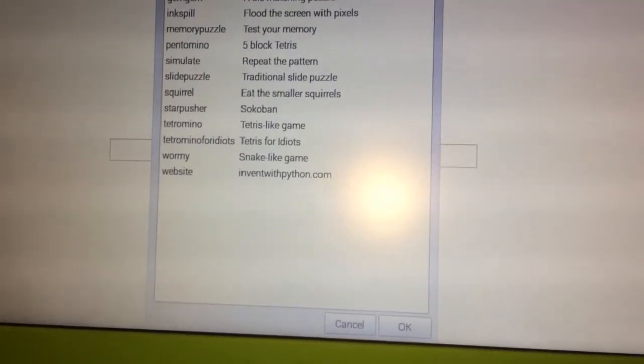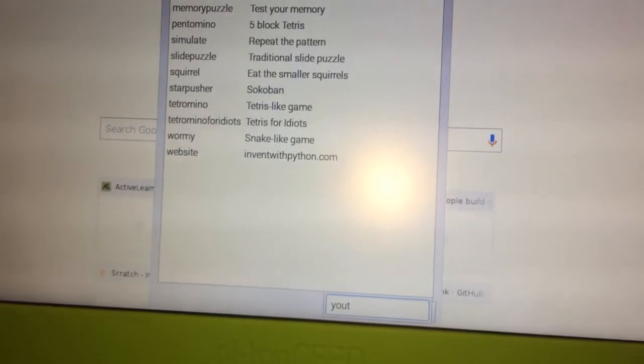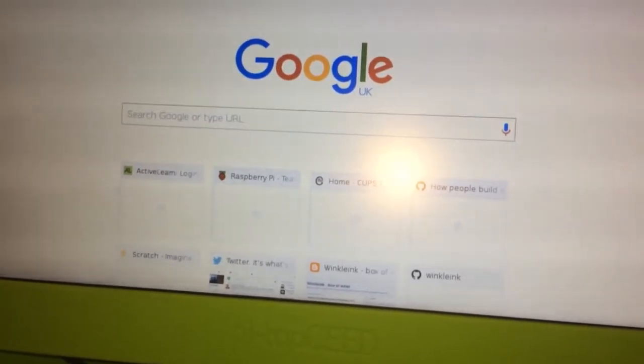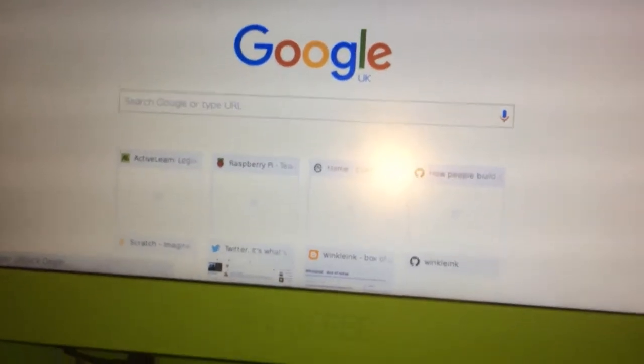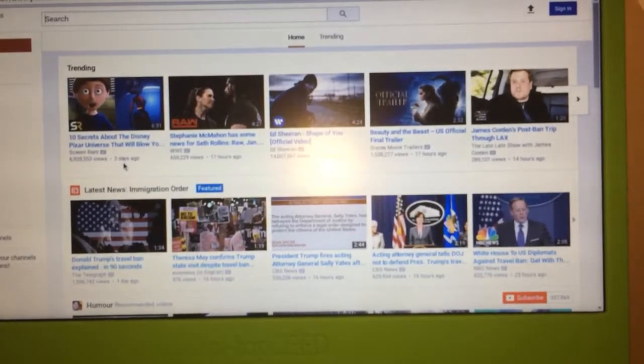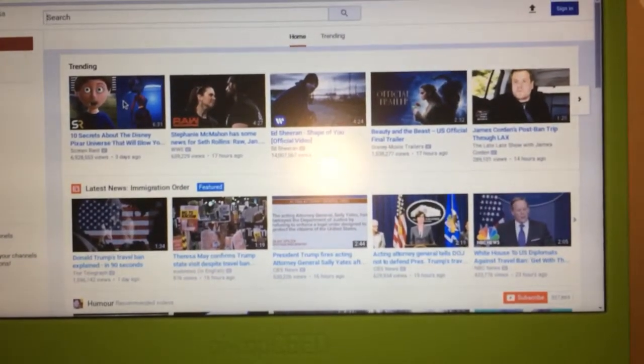I wonder if it's the same in YouTube. I'm going to close that down and go to YouTube.com. Just looking to play something and see if it comes through okay.